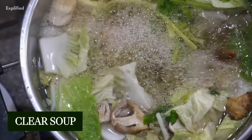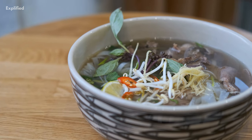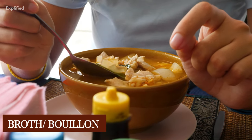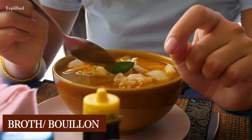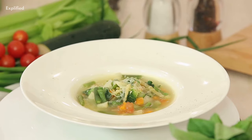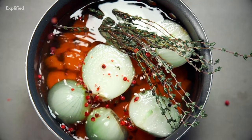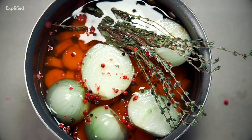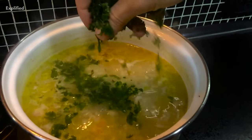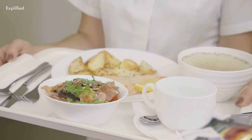Clear soups are delicate soups that do not contain any thickening agents. A traditional type of clear soup is consommé, a French clarified meat or fish broth. Another transparent soup is broth, sometimes known as bouillon, available in a range of flavors such as chicken, turkey, beef, vegetable, and mushroom. Contrary to popular belief, transparent soups can pack a punch of flavor and do not taste watery.